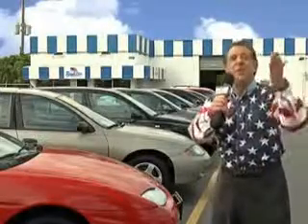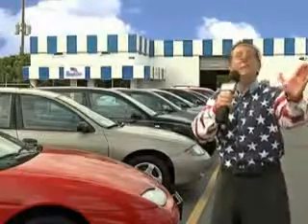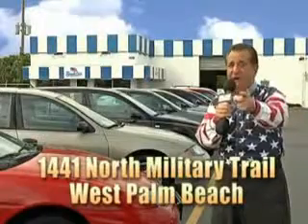And as you can clearly see, we price to sell. And we don't care if you have no credit or even bad credit — we're going to finance it right here at Beach Cars so you can drive it home today.